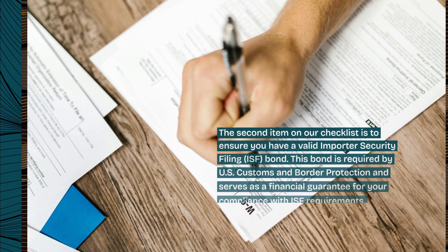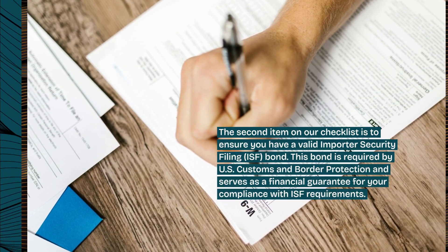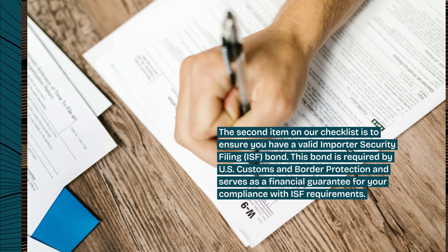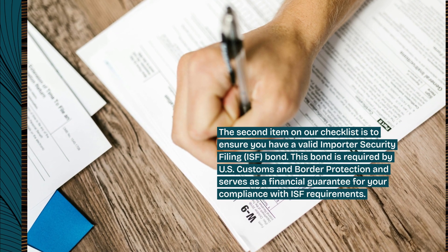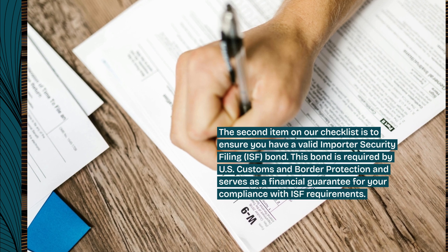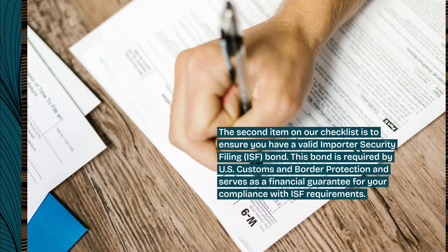The second item on our checklist is to ensure you have a valid Importer Security Filing (ISF) bond. This bond is required by U.S. Customs and Border Protection and serves as a financial guarantee for your compliance with ISF requirements.